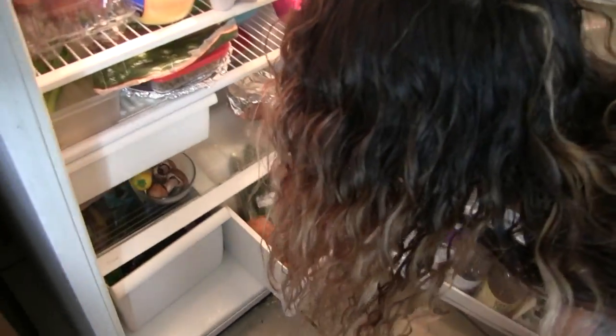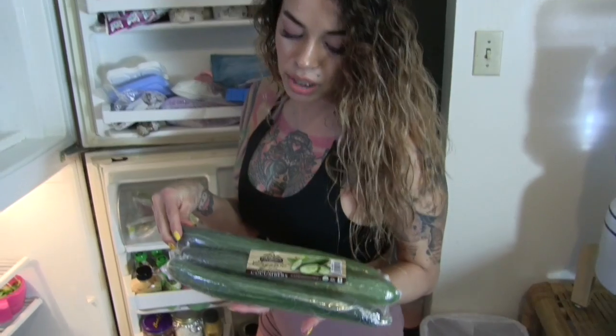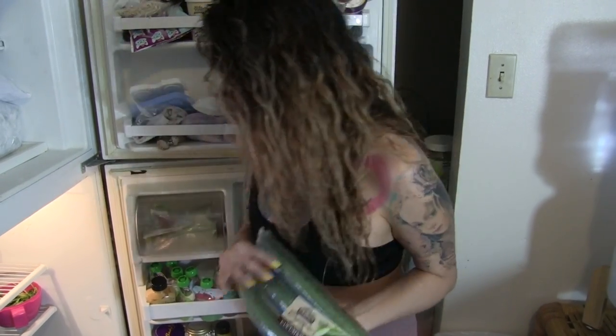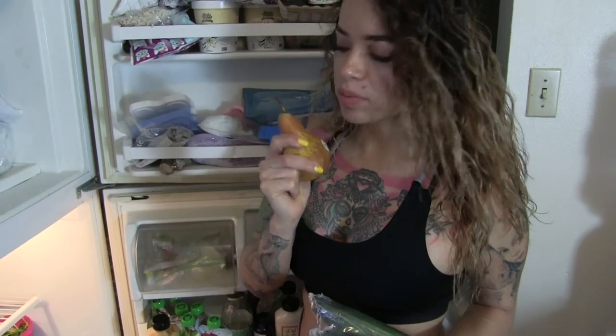Other must-haves I'm totally into right now are cucumbers. I juice a whole cucumber once a day in my juicer. I also like to dice them up and infuse cucumber water, or just eat them plain. Pears are absolutely my new favorite thing too — they're sweet, the texture is light and airy, and they really help cure that sweet tooth.